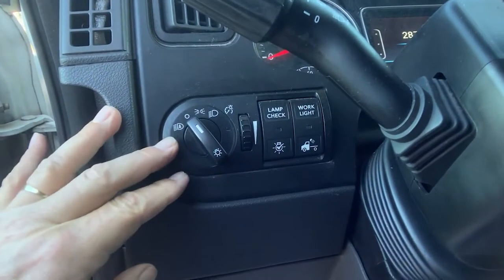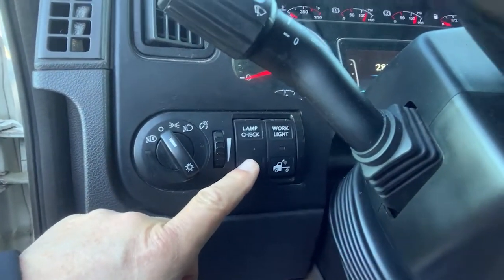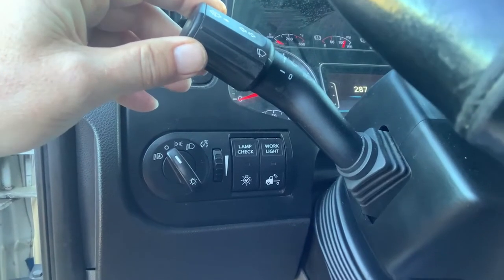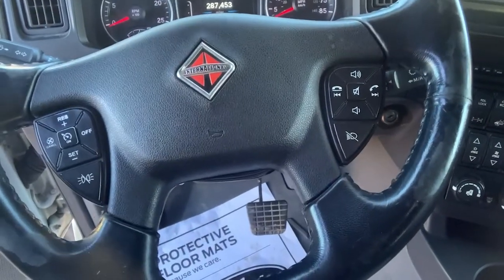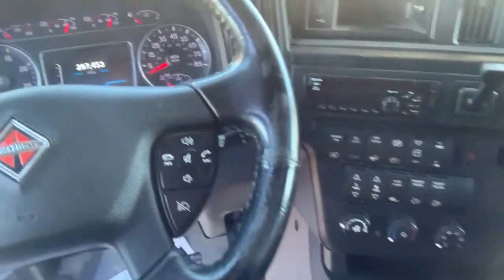Gauges on the dash include the automatic headlamps, twilight headlamps, your lamp check, your work lights, and your control for your windshield washer and brights and dims. Looking down on the steering wheel we have our cruise control, telephone control, and marker interrupts.